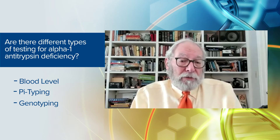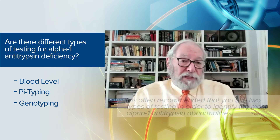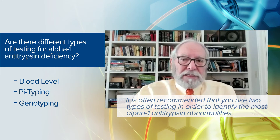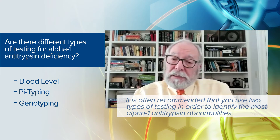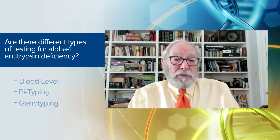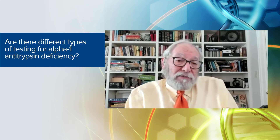Genotyping will give you many of the answers you need, but it may not pick up some of the rarest forms of alpha-1. It's often recommended to use two types of testing: either level testing plus pi-typing, or level testing plus genotyping, to identify the most alpha-1 antitrypsin abnormalities. There are over 200 mutations of the alpha-1 gene that have been identified, and combining a level test with one of the other tests can help find rare genotypes.